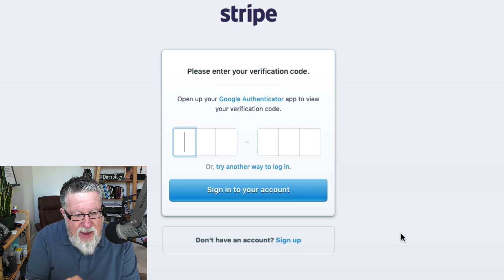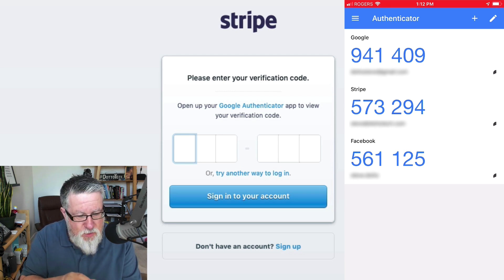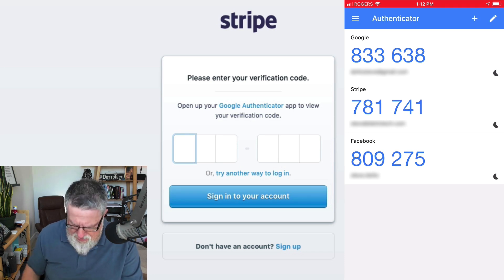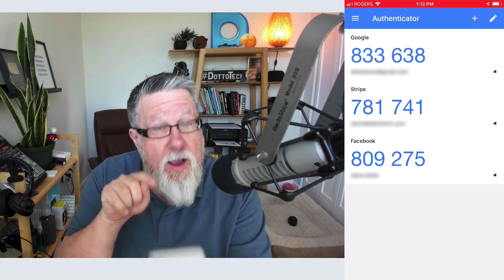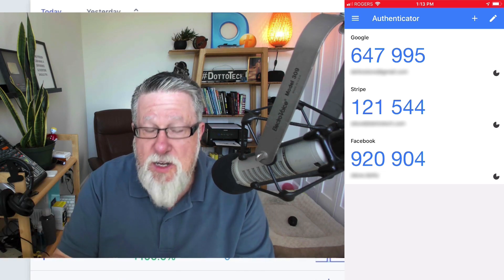So on my phone, if I go into my security settings, I've got something called Authenticator. It's a Google app which I install on my smartphone, which gives me codes for each of the different services that I sign in to using two-factor authentication. You can see there's my Google one, my Stripe one, and my Facebook one all listed. Do you notice it just changed color and the number changed? That's because there's a refresh cycle for each of them — you can see the clock counting down. So let's quickly enter the code before we run out of time. It's 781741.